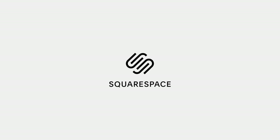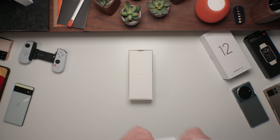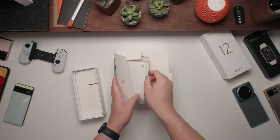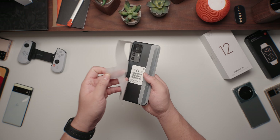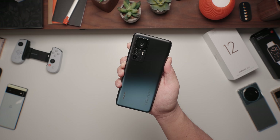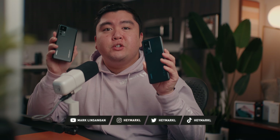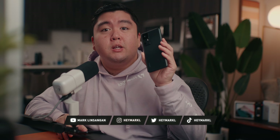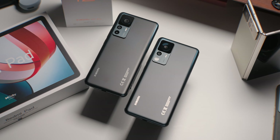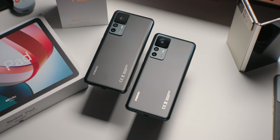A portion of this video is brought to you by Squarespace. So this is the brand new, just announced Xiaomi 12T and the Xiaomi 12T Pro. I'm filming this days before the actual event in Munich, Germany, so this isn't a full review just yet, but more of a first look at two of Xiaomi's latest updates to their flagship smartphone.